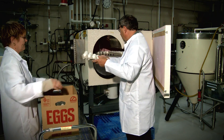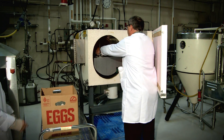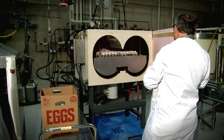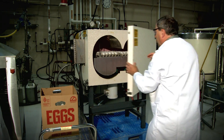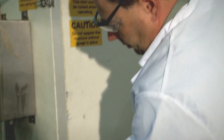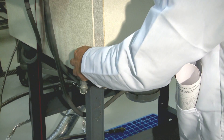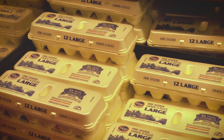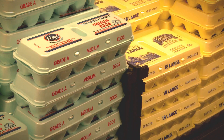Eggs cooled under current methods lose the AA grade in about six weeks. Keener's study shows that this rapid cooling process can significantly increase this time period. Typically your eggs at the grocery store are traditionally cooled where they're just allowed to cool under ambient conditions, and the shelf life on those eggs is usually four to six weeks.